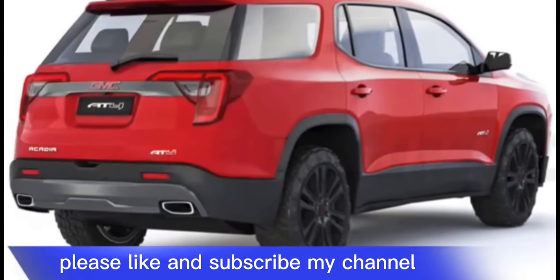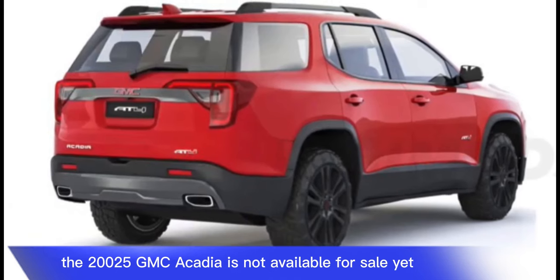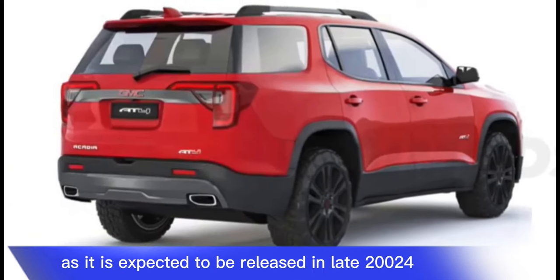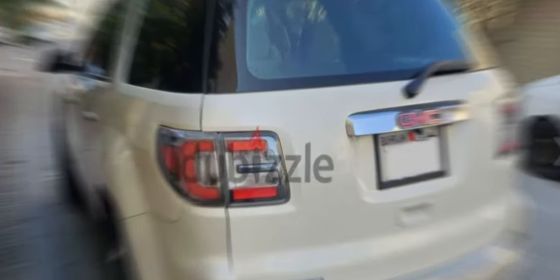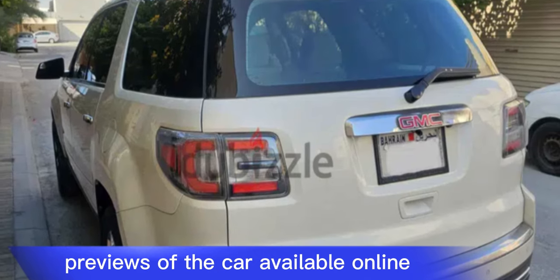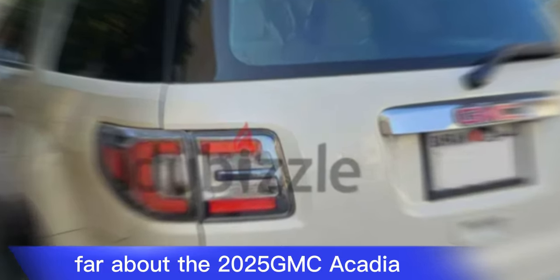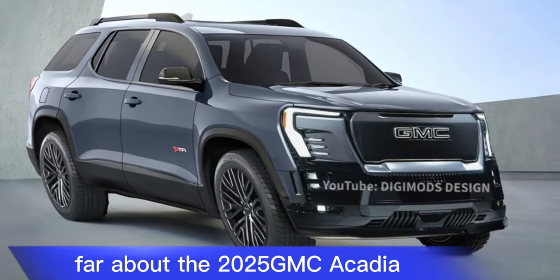The 2025 GMC Acadia is not available for sale yet, as it is expected to be released in late 2024. However, there are many reviews and previews of the car available online. Here is a summary of what we know so far about the 2025 GMC Acadia.